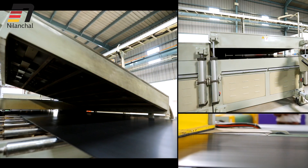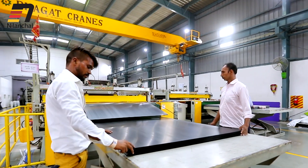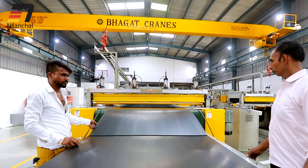Quality and service coupled with innovation and competitive prices is the key to success of Nilanchal Poly Extrusion Private Limited.